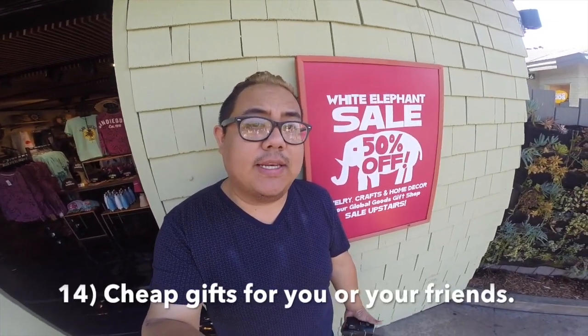If you're looking for a cool cheap gift idea, make sure you check out the different stores. Right now there's a 50% off White Elephant sale on jewelry, crafts, and home decor. Also, if you're a member, you get to save 10 or 20% off different items throughout the month. So make sure you take a look and see what you can find.